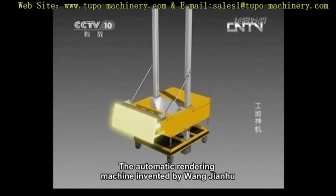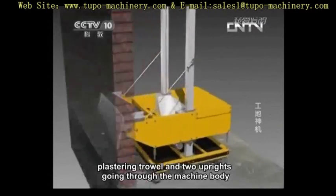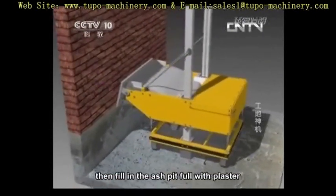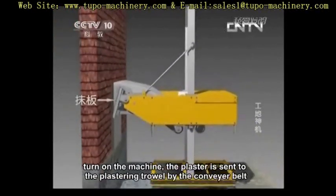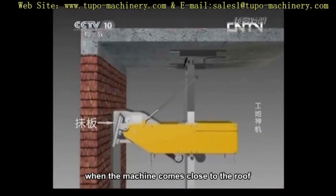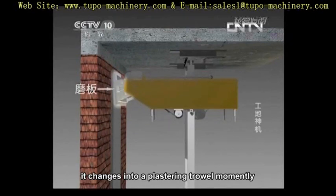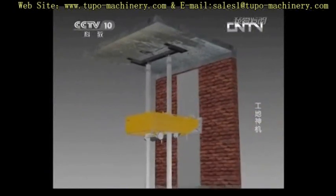The automatic rendering machine, invented by Wang Jianhu, is mainly composed of a machine body, plastering trowel, and two uprights going through the machine body. Fix these two uprights between the ground and the roof before use. Then fill the ash pit with plaster and turn on the machine. The plaster is sent to the plastering trowel by the conveyor belt, and at the same time the machine inclines upward to plaster walls. When the machine comes close to the roof, the plastering trowel moves from an angle of elevation to a slight depression. Then the machine starts its decline to float the plaster just wiped. A wall is then completed.